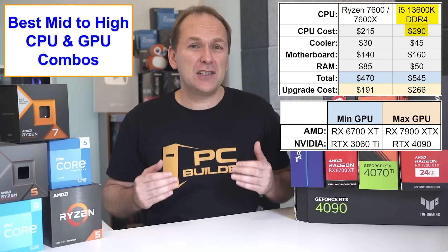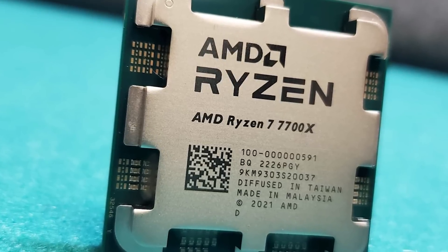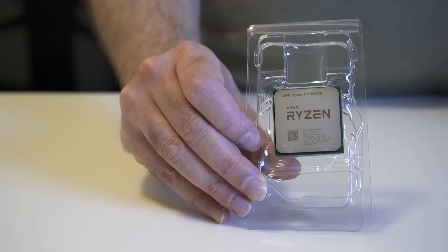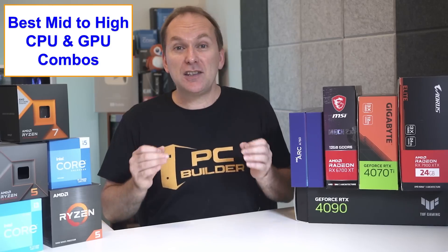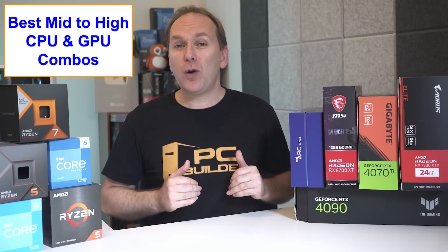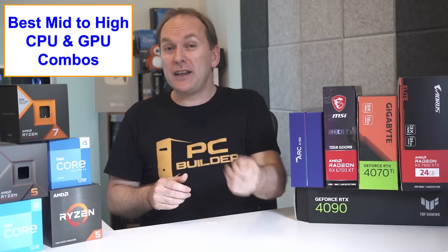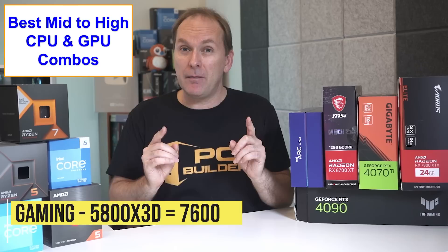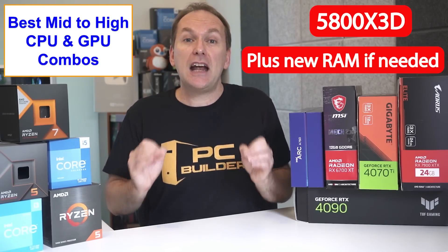For about the same price as the i5-13600K platform, you can get a Ryzen 7700 instead if you need extra CPU power for multi-threaded production work while retaining future upgradability. I also want to give a quick honorable mention to the Ryzen 5800X3D. At the time of filming, it's down to $290 US, and that price will likely keep falling. So if you're currently on the AM4 platform with a Ryzen 1000, 2000, 3000 series CPU — or even a Ryzen 5600 or 5800X — the Ryzen 5800X3D will deliver similar performance to the Ryzen 7600 in gaming, often even beating it in really CPU-intensive titles. Even if you had to upgrade your RAM kit to the DDR4-3600 CL16 one for $50, that's $340 total and potentially a very compelling upgrade.